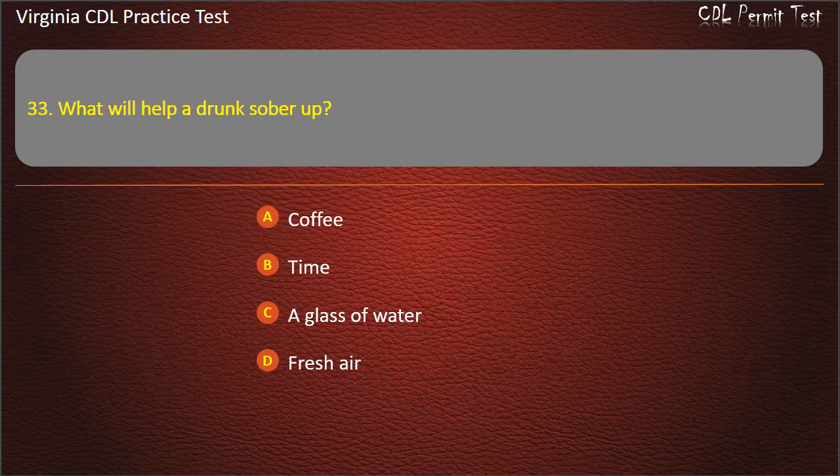Question 33: What will help a drunk person sober up? Coffee. Time. A glass of water. Fresh air. Answer: Time.